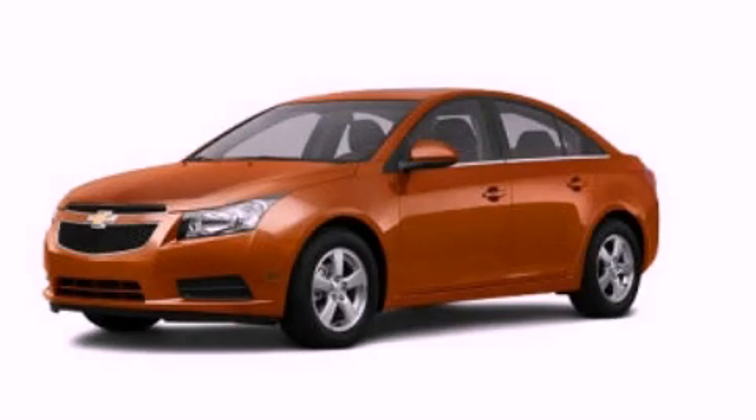Traction control, dusk-sensing headlights, air conditioning, and aluminum wheels. Contact us today and schedule your opportunity to see this automobile in person.